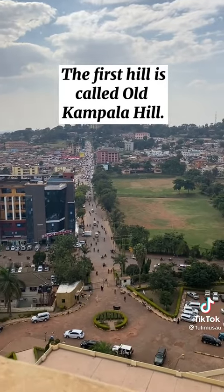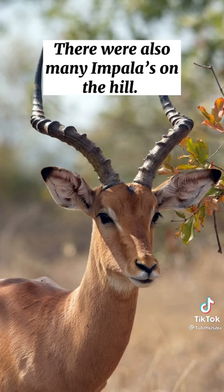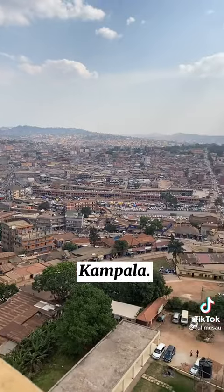The first hill is called Old Kampala Hill. During colonialism, it was a British camp. There were also many impalas on the hill. Camp plus impala equals Kampala.